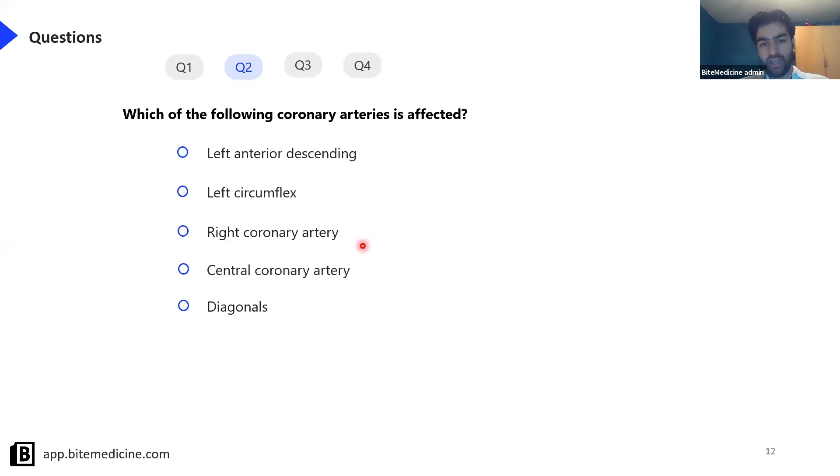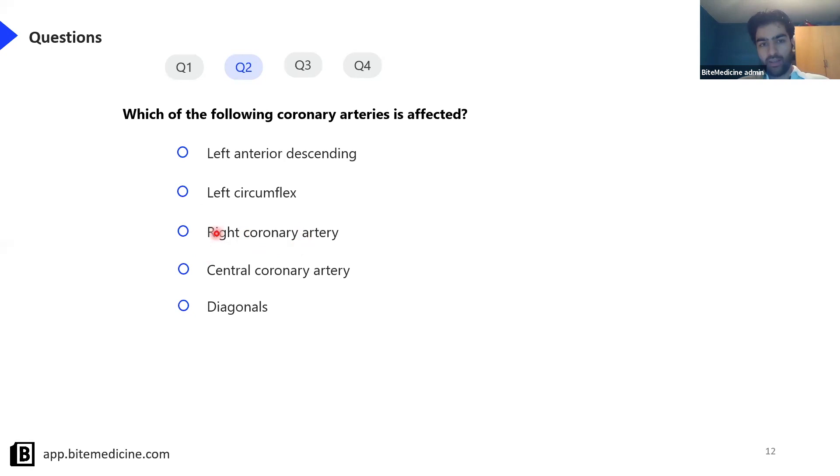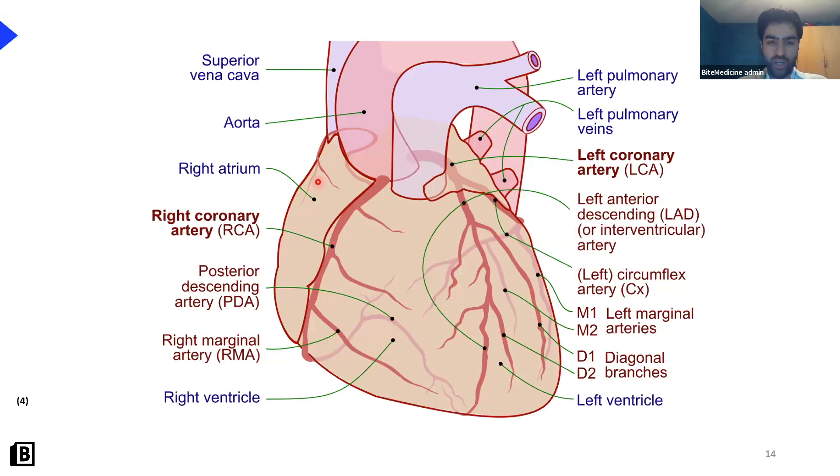Remember: II, III, and AVF represents an inferior MI caused by a problem in the right coronary artery. Leads I, AVL, V5, and V6 represents a lateral MI caused by a problem in the left circumflex artery. A problem in V1 to V4 suggests an anterior septal MI, for which the left anterior descending artery is responsible. By working out which leads are affected, you can figure out which part of the heart is affected, and from there which artery is affected.